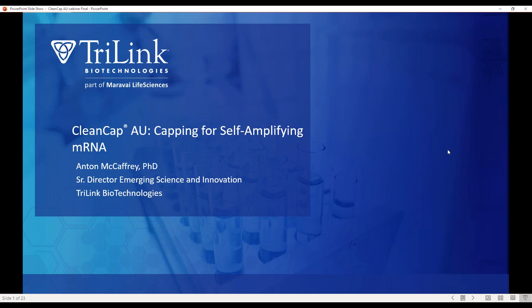Hello everyone, happy Friday and welcome to TriLink's Second Spotlight Workshop. My name is Sally Yusuf Rosales, I'm a Senior Technical Inside Sales Specialist at TriLink and I'll be your moderator today. Today's topic is CleanCap AU — capping for self-amplifying mRNAs. Please type any questions into the question box in your WebEx control panel. I'll bring them up at the end. Please let me introduce our presenter, TriLink Senior Director of Emerging Science and Innovation, Dr. Anton McCaffrey.